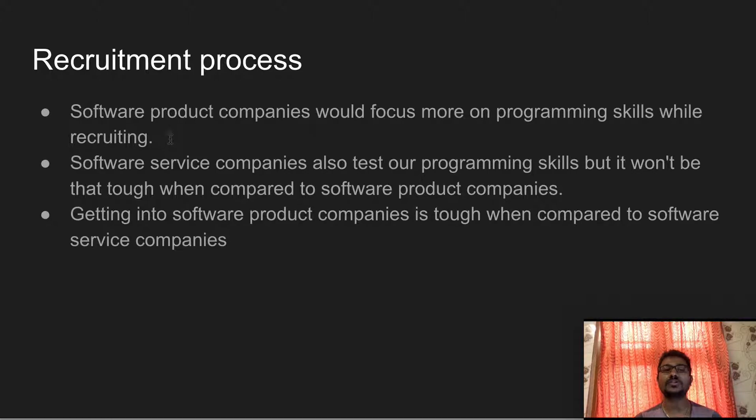If you are programmatically strong, there are many chances you will be placed in a software product company. For example, you need to know data structures like binary search, AVL trees, and red-black trees to be placed in a software product company. Getting into software product companies is tough when compared to software service companies.